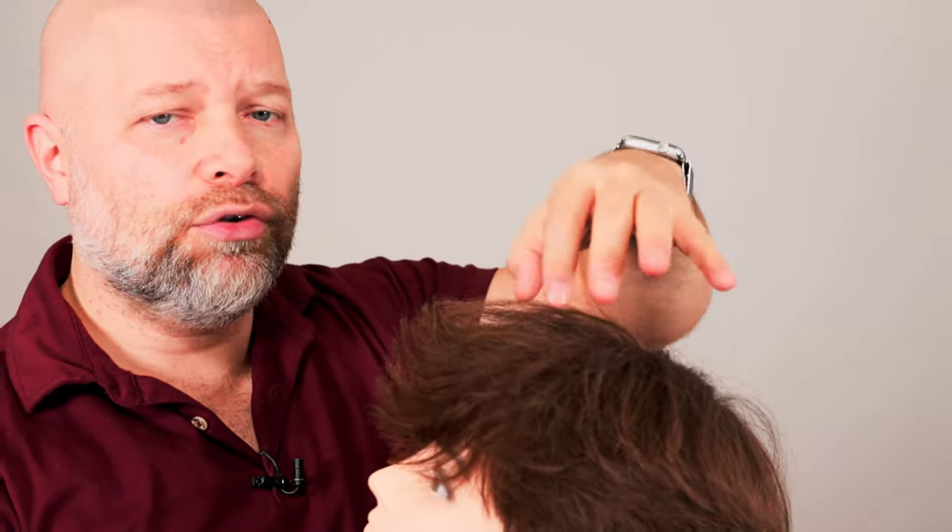Keep in mind, the perm rods are what's used to achieve that curl or wave. The larger the perm rod, the more wavy and loose the curl is going to be. You may see people getting this done with perm rods that are huge, or you might see smaller ones that are orange, pink, blue, or white. The smaller the perm rod, the tighter the curl is going to be — and trust me, you don't want a super curly perm for a style like this. You want something looser that gives you more volume.